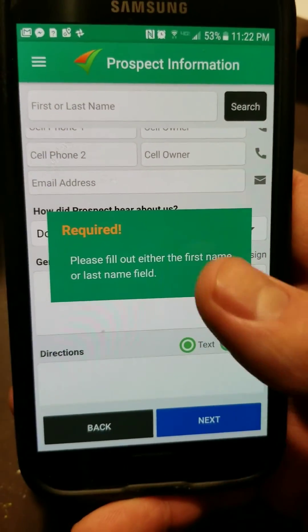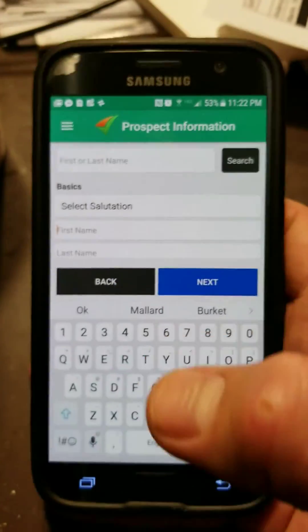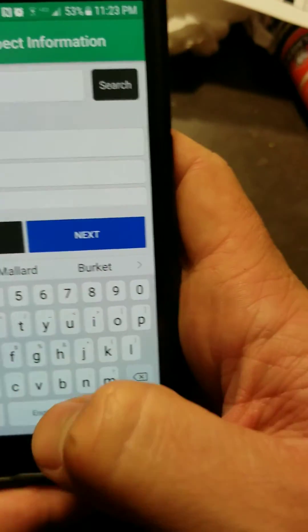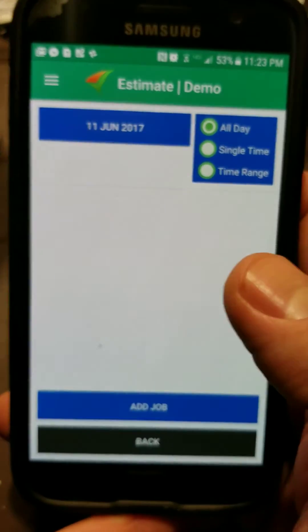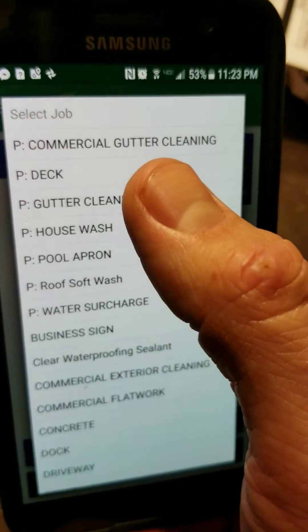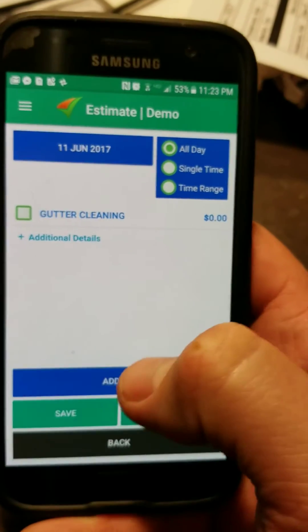Let's go to next — all right, so let's just do... we're going to call this demo. All right, and then I will go in here and put — okay, so Mr. Demo, you want to get... so you're calling about gutter cleaning. Okay, cool. We've got our little description there.